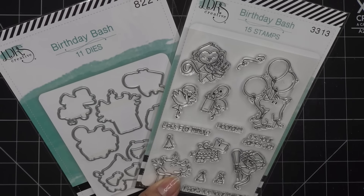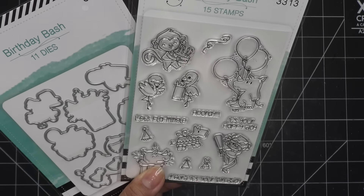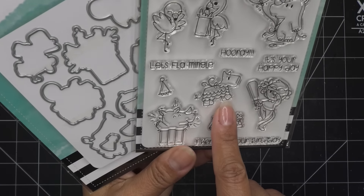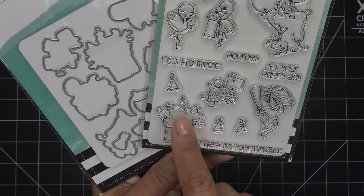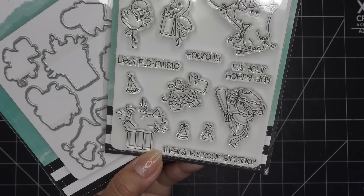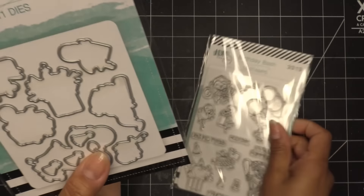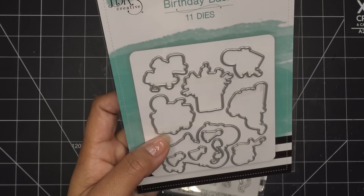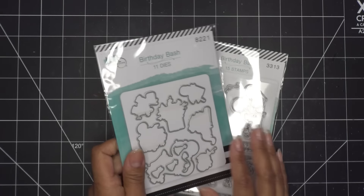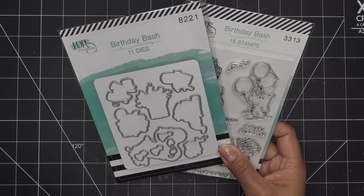We have little monkeys with little streamers, a little rhino with balloons — so cute — flamingos with 'Let's Flamingo,' 'Hooray,' and 'It's Your Happy Day.' There's a little piñata, a little gift, party hats you can pop on them or have separate, 'I Heard It's Your Birthday,' and the little monkey ready to hit the piñata. On the back they always have inspiration for coloring. It comes with 11 dies — dies for all the little characters and the words are separate. Today's video is going to be very simple with a focal design.